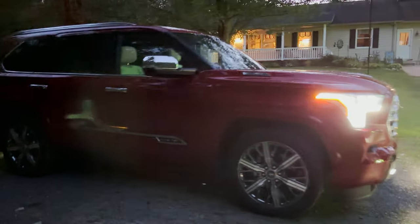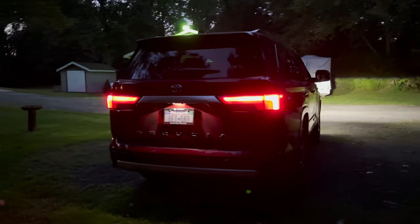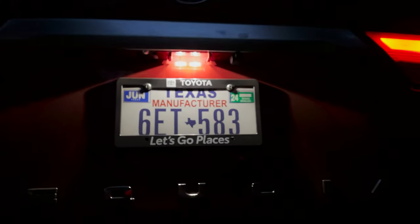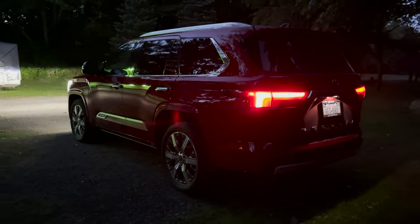Let's go around to the back. We've got LED taillights, and we've got the light right here for the license plate bracket. Cool, right?